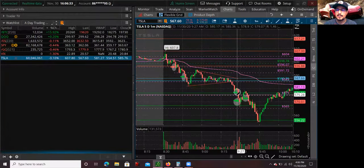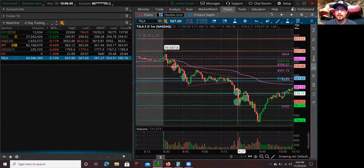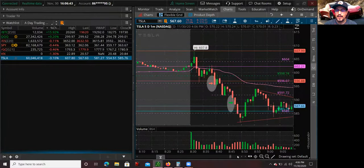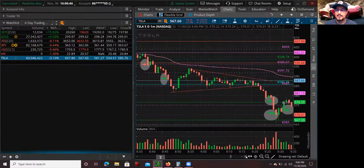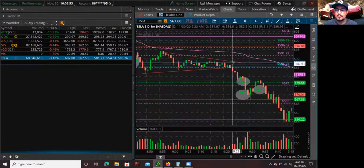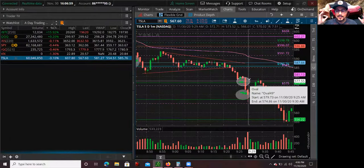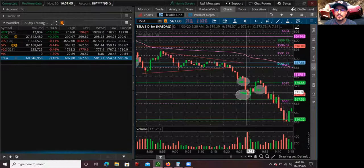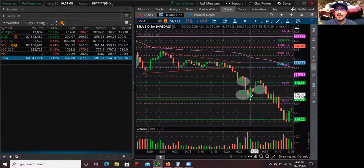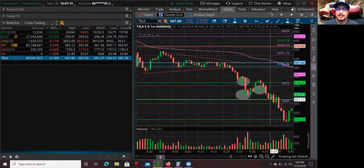I did cover some more shares at the S1 pivot level and was going to cover at S2, but the price moves so fast — we're talking seconds. As soon as I covered at S1, I submitted an order to raise my stop around the midpoint, and while I was doing that, Tesla just sold off literally in seconds. I scrambled a bit, covered once, covered twice, and then it bounced off S2 and I covered the rest.